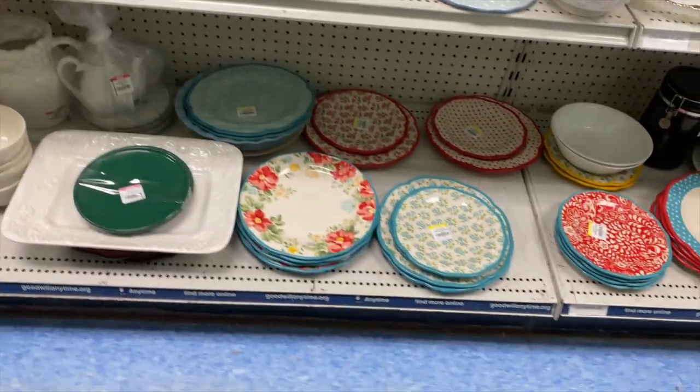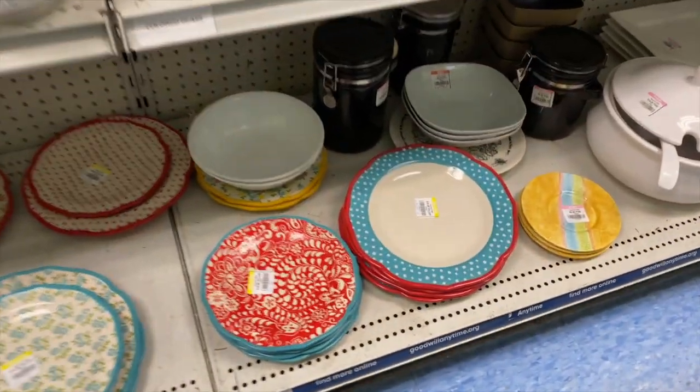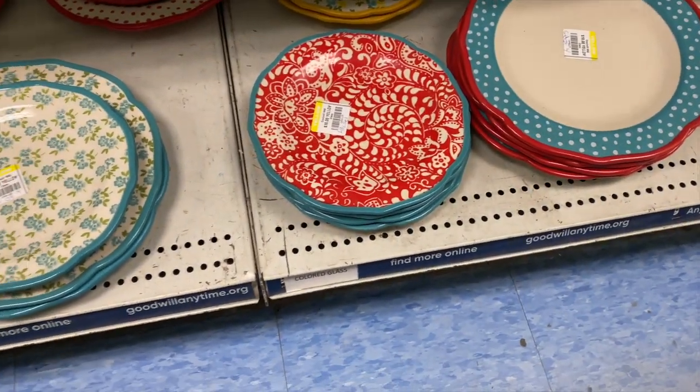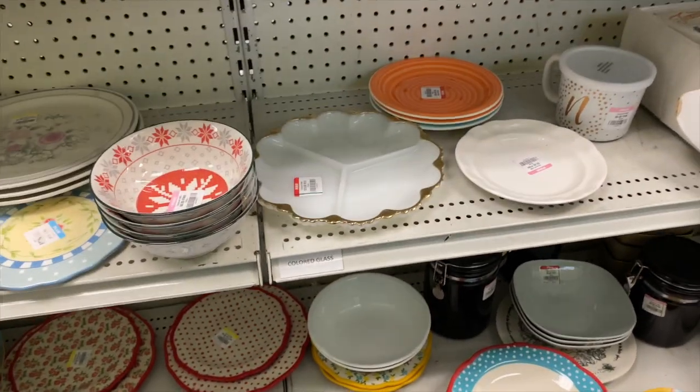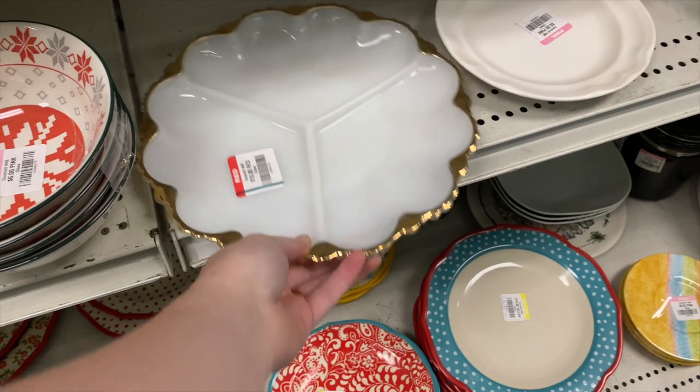This looks like a bunch of Pioneer Woman dishes down here. Very beautiful — I love her kind of vintage aesthetic on her dishes. Beautiful milk glass divided dish there.